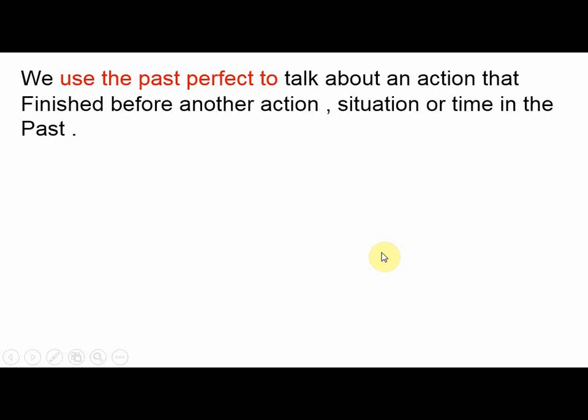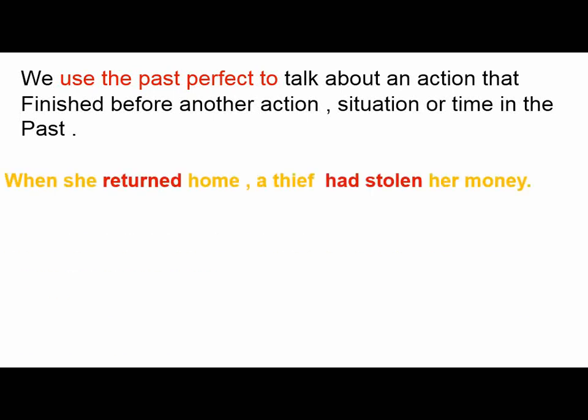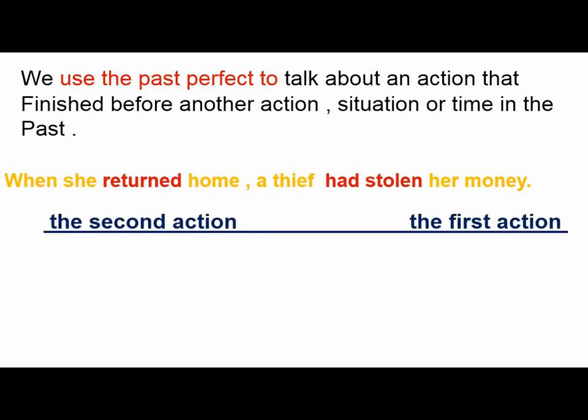Talking about the usage, why do we use the past perfect? We use it to talk about an action that finished before another action, situation or time in the past. Like this example: when she returned home, a thief had stolen her money. Here, as you can see, we started with the second action which is in the past simple, and the second part is the first action which is the past perfect simple.